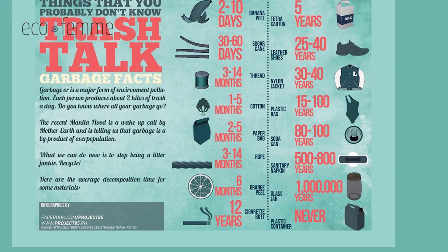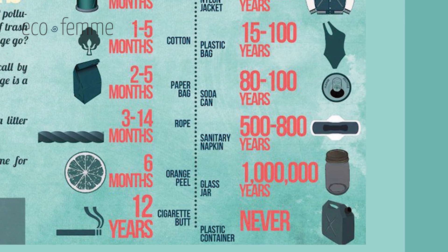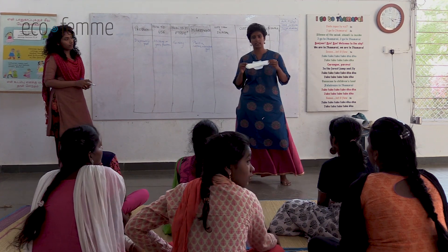Then we talk about disposal and lifespan — it's single use and throw. We use visual aids to show that a sanitary napkin takes about 500 to 800 years to really break down, so disposal is a significant part of the analysis. Then we discuss costs by asking people in the room how much they spend, to get an average. The important thing is there's no right or wrong answer — we're trying to get them thinking critically, realising every product has certain attributes, and making that evaluation process more visible.